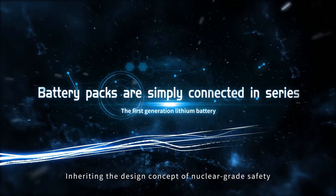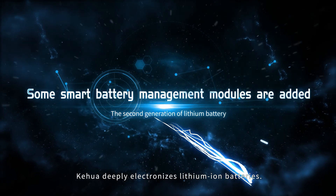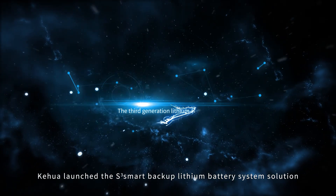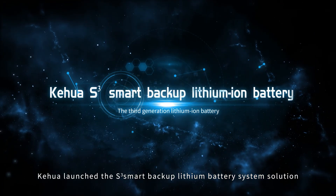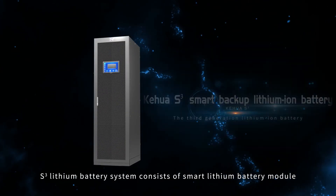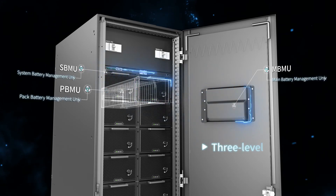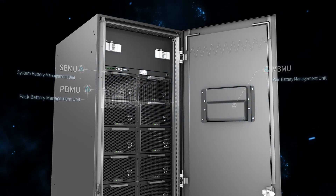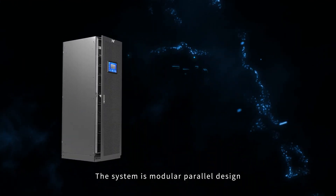Inherited the design concept of nuclear-grade safety, Kehua deeply electronizes lithium-iron batteries. Kehua launched the S-Cube Smart Backup lithium battery system solution. The S-Cube lithium battery system consists of a smart lithium battery module, 3-level BMS, and a protection module. The system is a modular parallel design.